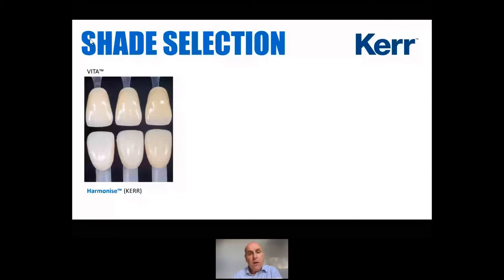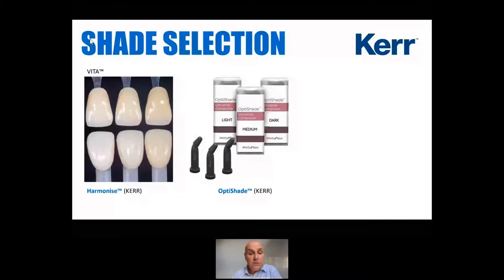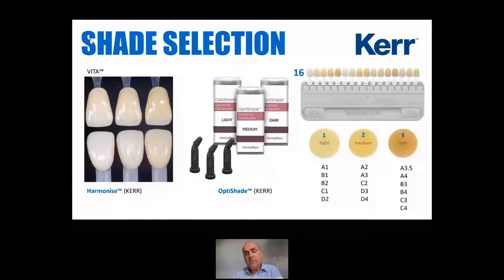With Harmonize, you've got the entire shade range for layering and all applications for anterior and posteriors. But what Kerr have realised is that we're dentists — we like to keep things nice and simple. Not every patient is going to need a whole range of shades. So I'm absolutely delighted to introduce a brand new material called OptiShade — it's called SimpliShade in the UK. This is a composite that has just three shades: light, medium, and dark. You might think that's not going to be enough for all of your cases, but it absolutely is.